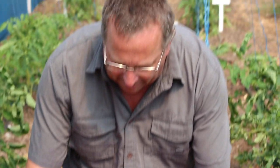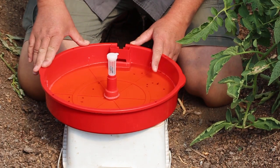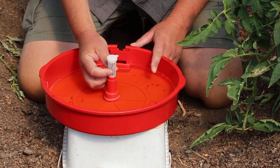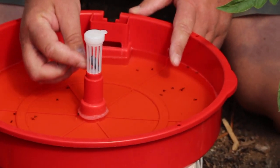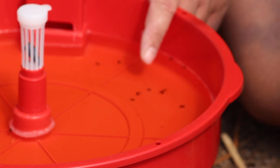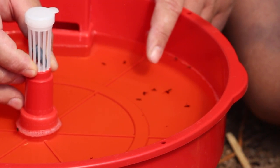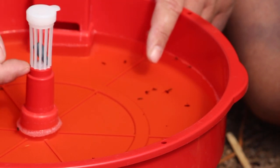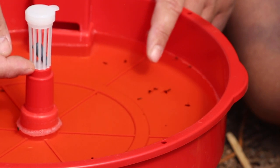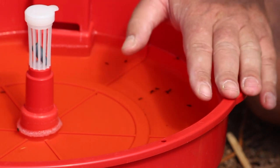So how we control Tuta absoluta is we use what's called a red water trap — it's a pheromone-based trap. Inside this little cage over here is a female sex lure. All of these little dead bodies inside here are male Tuta absoluta moths that are looking to mate with this female. At night they fly in, try to mate with the female, fall down into the water, and literally drown. It's a very cost-effective way.